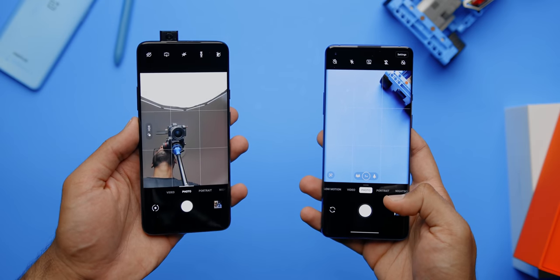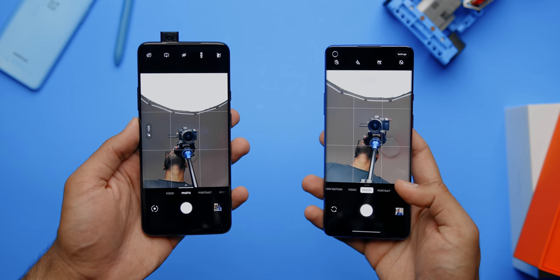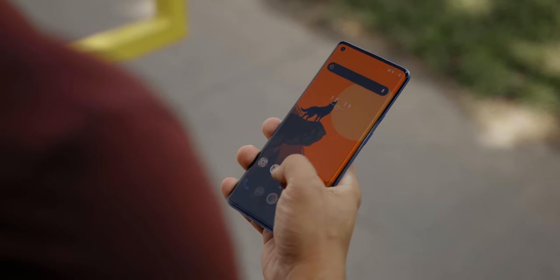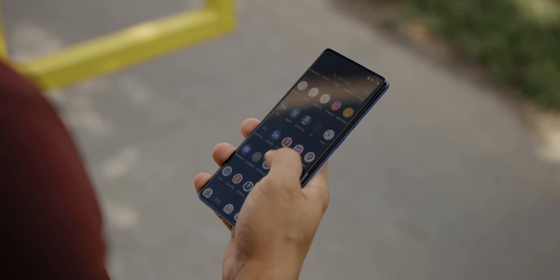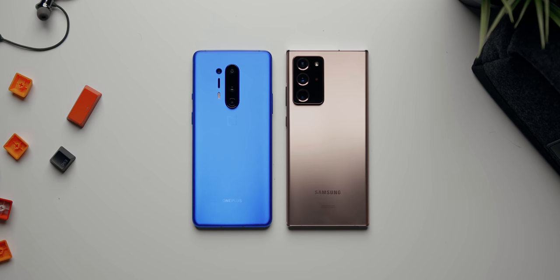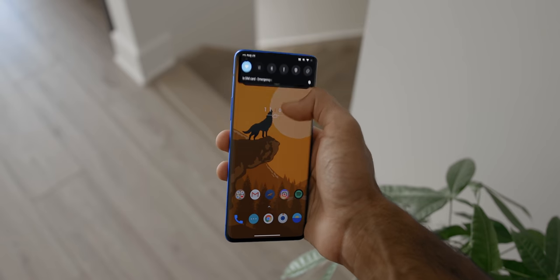They ditched the pop-up selfie camera from the 7 Pro for the classic punch hole style on the left side of the display. Unfortunately, you're still getting a curved display, which I'm typically not a fan of because I've had numerous issues with palm rejection when browsing through the app drawer or checking mail, especially using the phone in one hand. It'll just automatically open another app when my palm contacts the screen. This is also a really big phone — the screen spans 6.78 inches, about the same size as the Note 20 Ultra — so if you have smaller hands, you should probably look elsewhere.